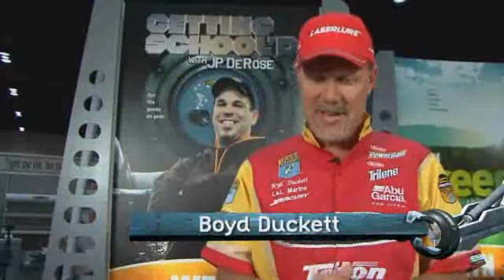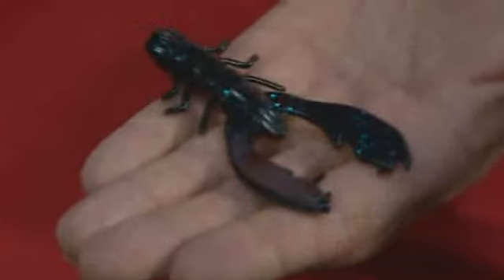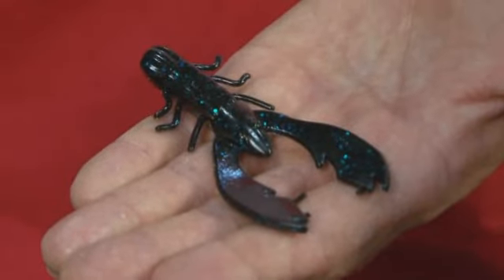Hi, I'm Boyd Duckett here at the 2009 ICAST Show with WFN. I want to talk just a minute about the Berkeley Chigger Crawl — really what I call the Chigger Family — which started with that famous 4-inch Chigger Crawl. This is the bait that I won the 2007 Bassmaster Classic Championship on. I took this all over the country, and I think collectively I could associate about $650,000 to that bait in that single season.